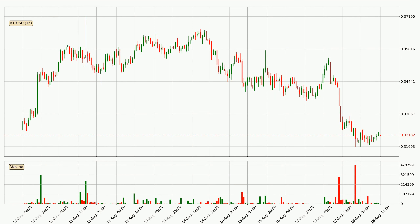Looking at the IOTA hourly time frame, the price moved quickly to the downside with around 6.0% in the last 24 hours, with a current price of 32.2 cents. The volume was also high, showing that this move was strong and the sellers are taking over.